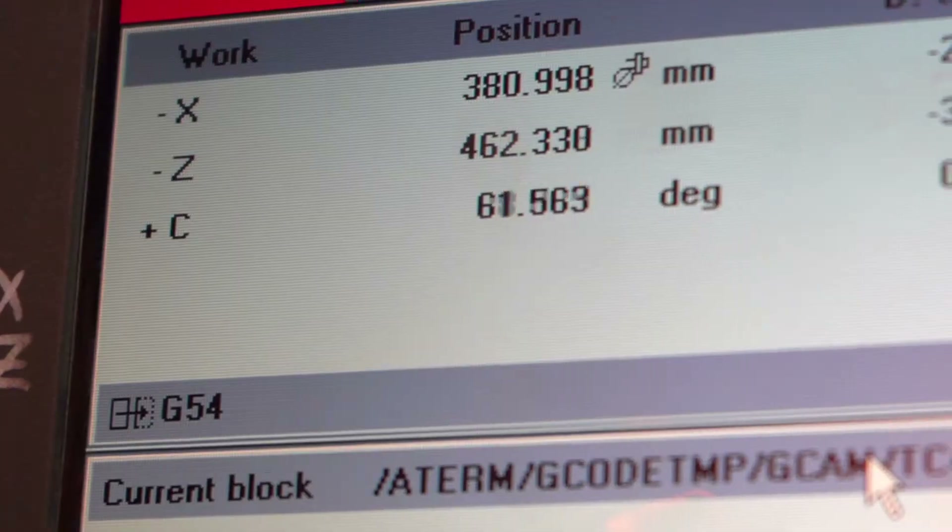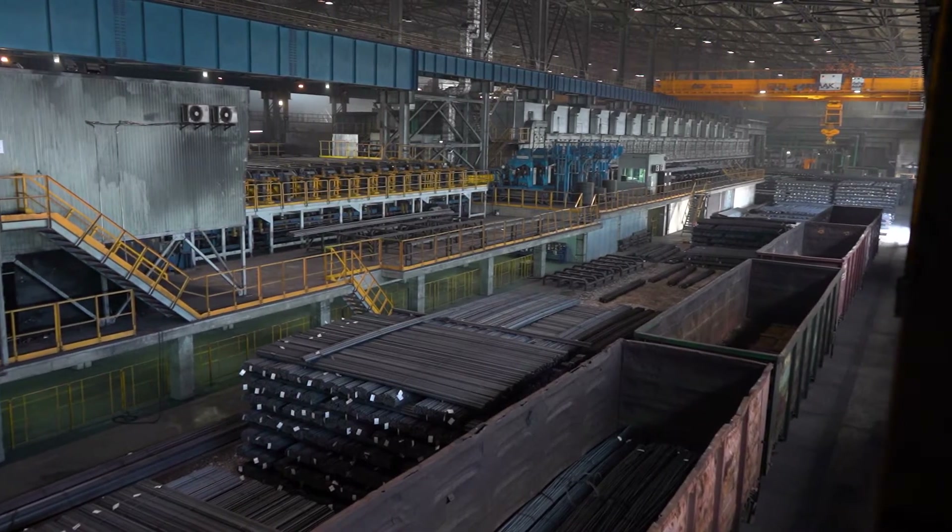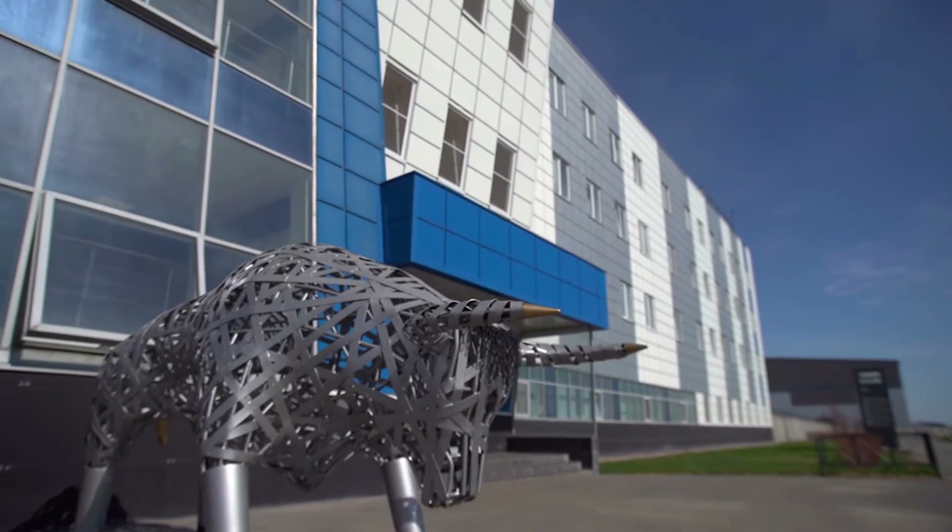Digitalization of management using 1C ERP helps Balakovo Steel Factory optimize business processes and achieve high economic performance.